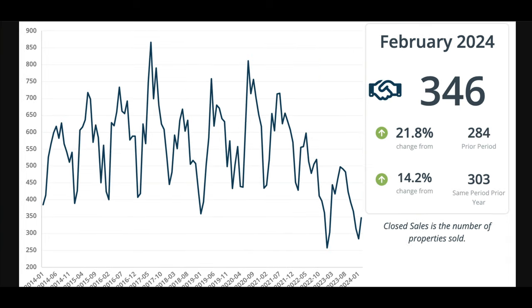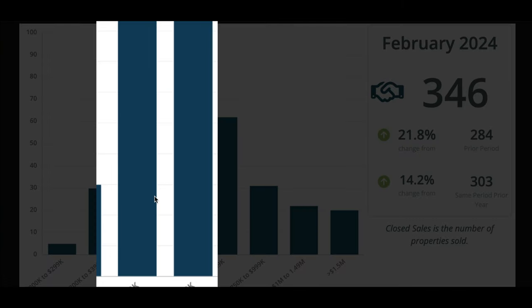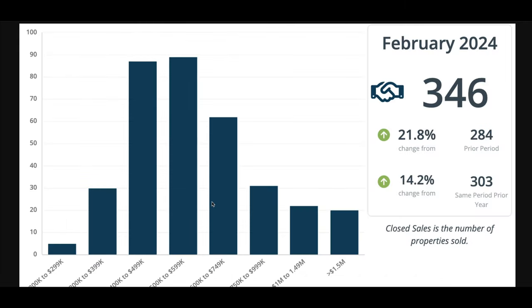Now let's look at closed sales. These are closings for the month of February: 346. The good sign is that's up 21% from January and up just over 14% from last year when we had 303 — a very good sign that we're seeing more sales. Looking at closed sales by price, the majority of these 346 closed sales are happening between $400,000–$500,000 and $500,000–$600,000. It starts to fall off when you hit the $600,000-plus price range.